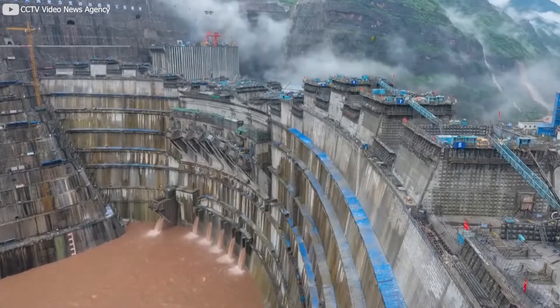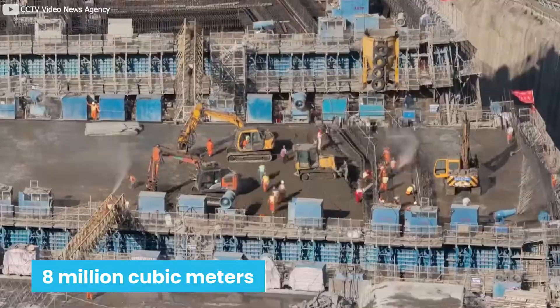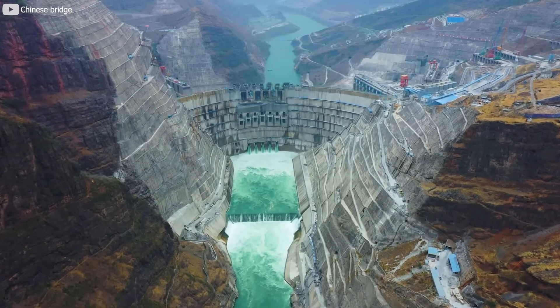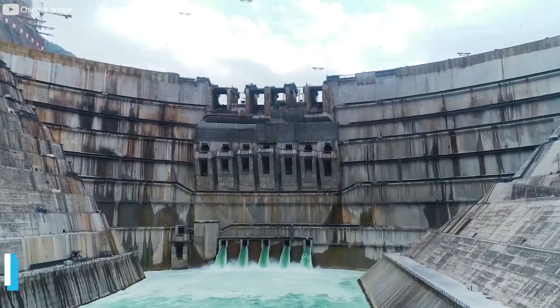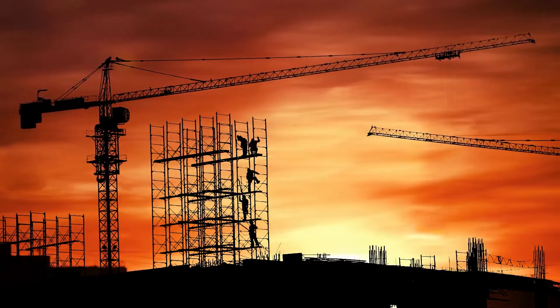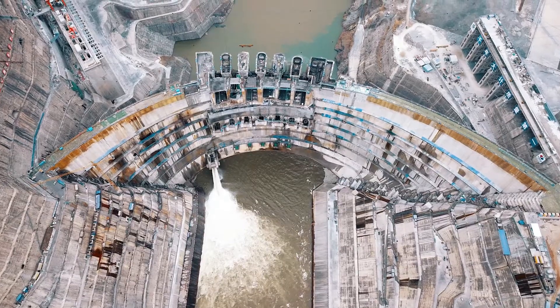Towering over the river of golden sand, the great Baihetan Dam comprises more than 8 million cubic meters of concrete. Looking at the complex infrastructure of the Baihetan Dam, it is hard to believe that the construction was complete within four years.